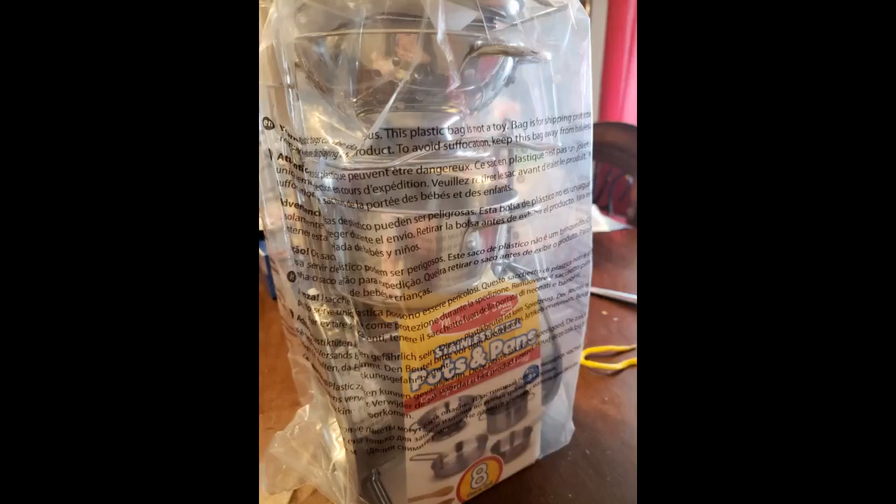Love these adorable play dishes. Very realistic and kid friendly. Great accessory to a play set kitchen.